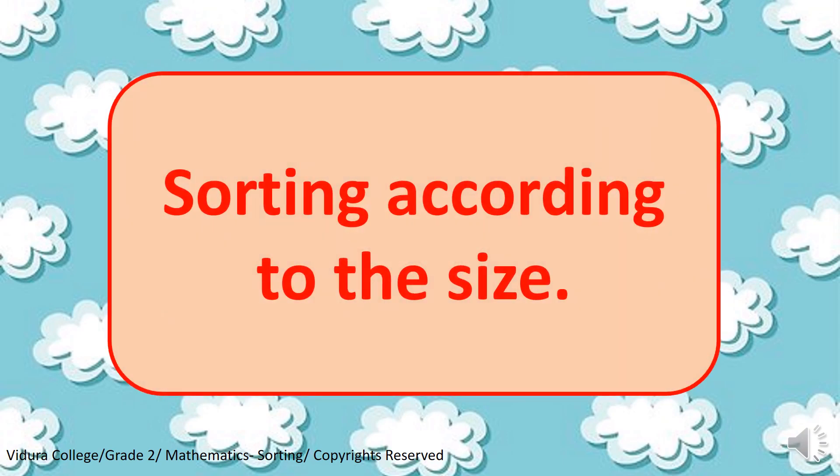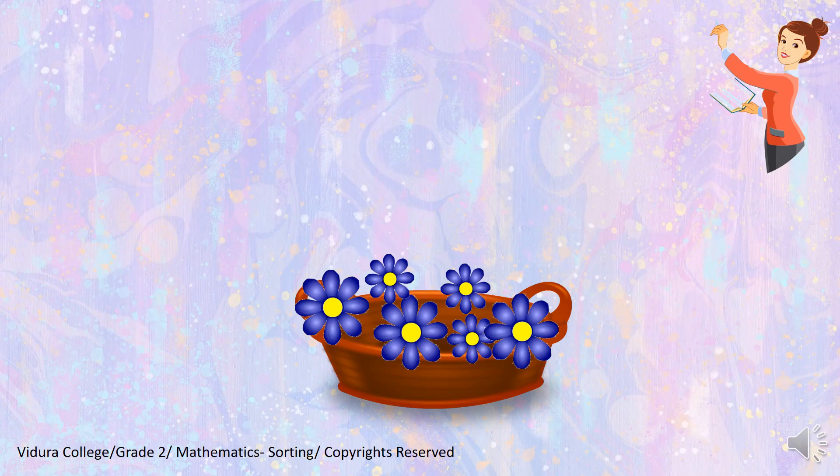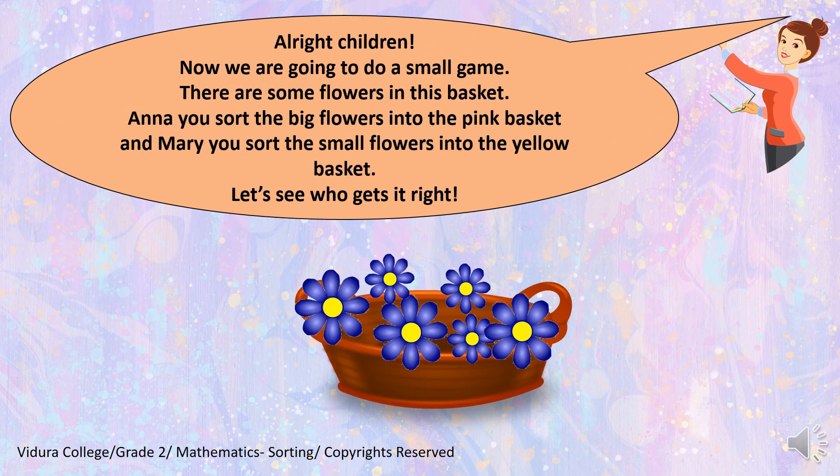Now children, we are going to learn sorting according to the size. Let's have a look. Alright children, now we are going to do a small game. There are some flowers in this basket. Anna, you sort the big flowers into the pink basket. And Mary, you sort the small flowers into the yellow basket. Let's see who gets it right.